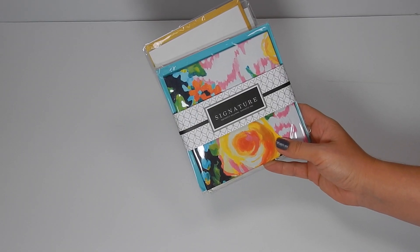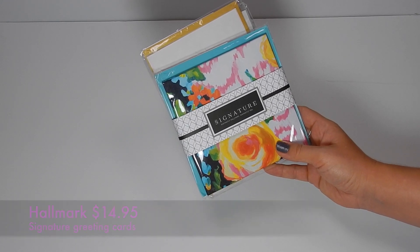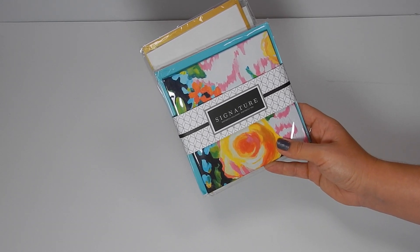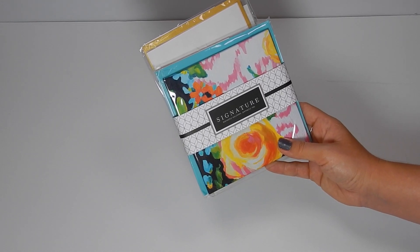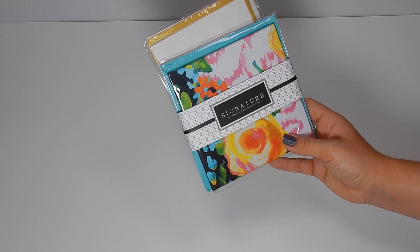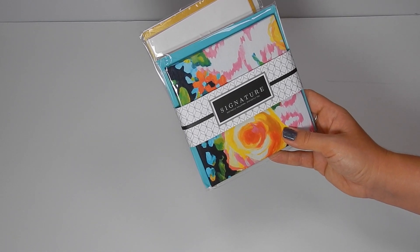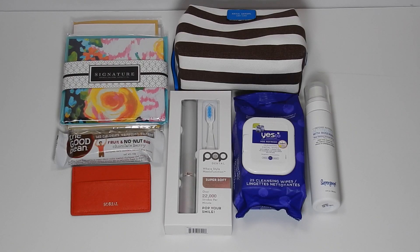The last item is a special extra — the Hallmark Signature Greeting Cards. There's nothing better than receiving handwritten cards in the mail, especially when they're this beautiful. Hallmark Signature's unique greeting cards are perfect for any special occasion to show your love and style. The suggested retail is $14.97 or more. These came in a couple different varieties and I was really glad these three were included. Let me take them out so I can show you the designs — super, super cute cards.